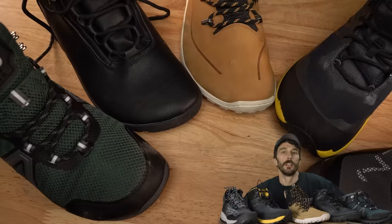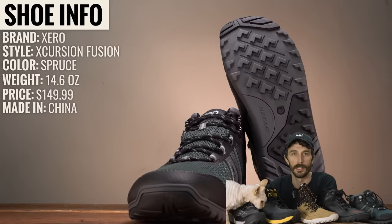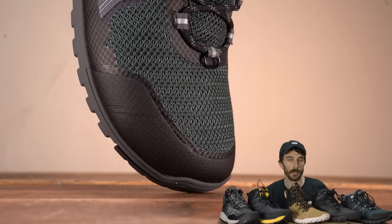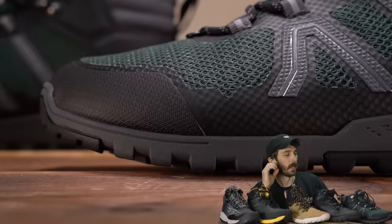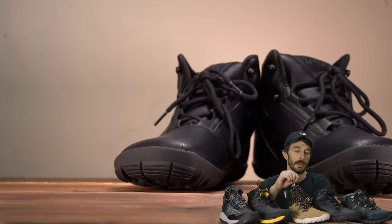The first contender: Zeros, style Excursion Fusion. They weigh 14.6 ounces, retail for $149, made in China. Upper is mesh fabric with TPU overlays and a foam collar. Wide toe box: yes. Zero drop: yes. Ground fill: 18mm from the ground. So all three barefoot attributes are met. Cemented construction. The brand positions this as a fully waterproof hiking boot ready for extreme adventure.